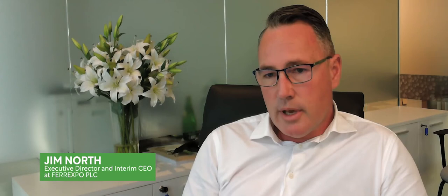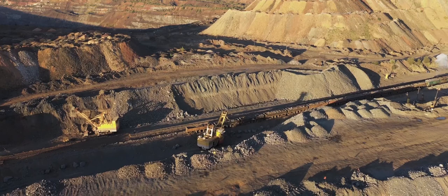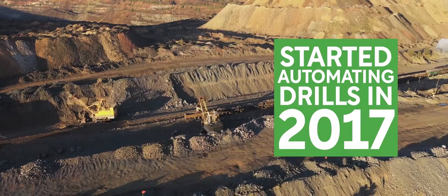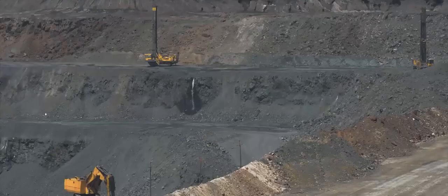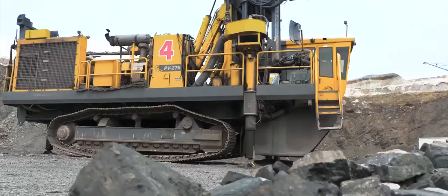We started the fleet autonomy journey with our Atlas Copco Pit Vipers — it's now Epiroc. We started automating those drills back in 2017. We operate the drills from the mining control room at the moment. In essence, the easiest way to describe it, it's like a big remote control drill.